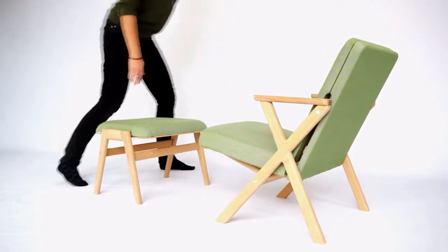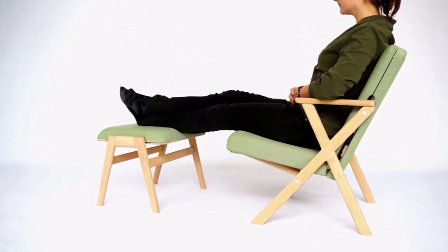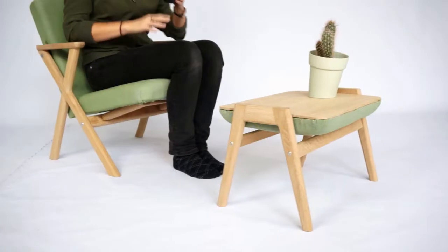The lounge experience is completed by the hybrid footstool. Slide out and flip the top to transform from stool to side table.